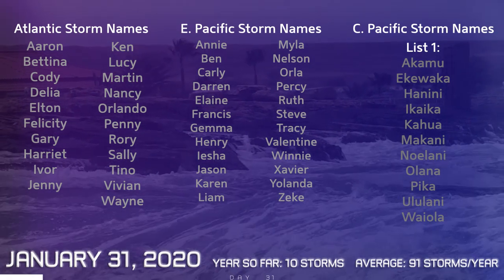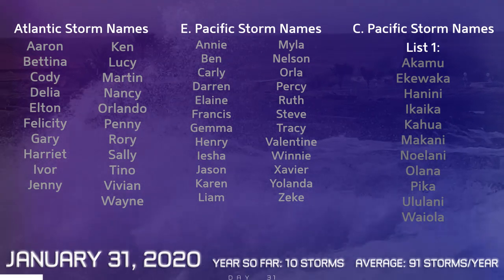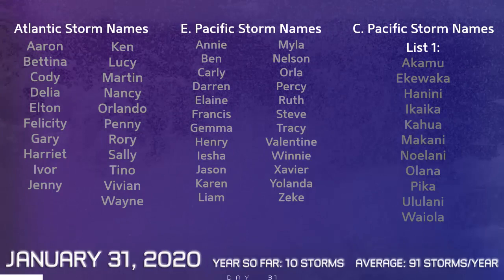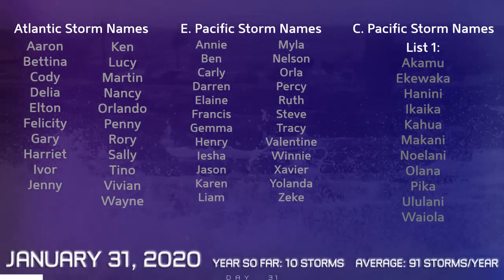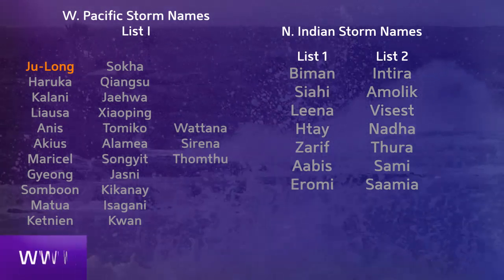So here we are as of January 31st — still no systems in the Atlantic, East Pacific, or Central Pacific. And last day of the month, so that's great.